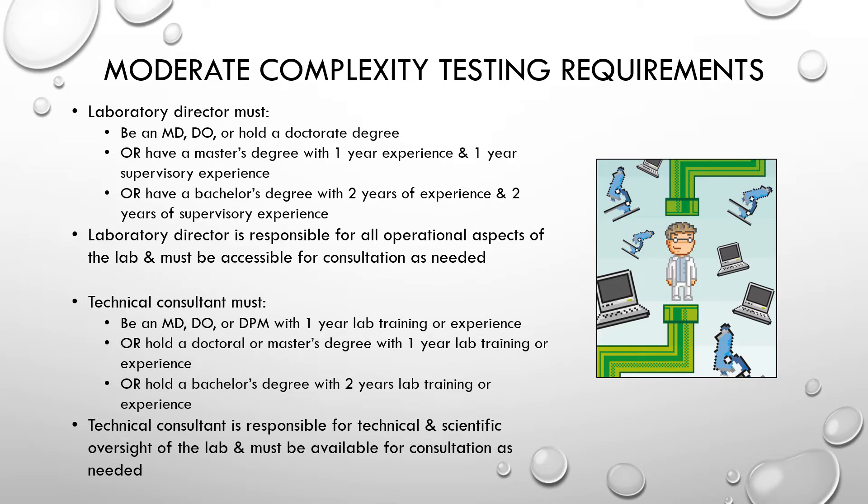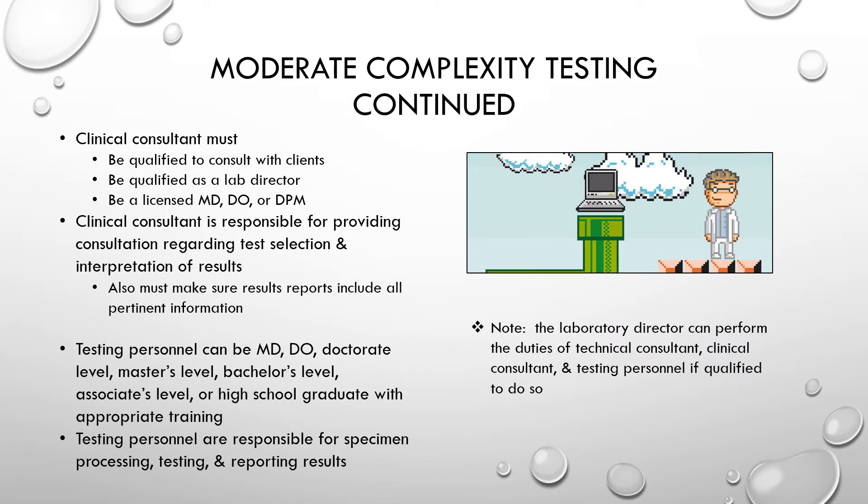For moderate complexity labs: the laboratory director must have a minimum of a bachelor's degree with two years of experience and two years of supervisory experience. They are responsible for all operational aspects of the lab and must be accessible for consultation. The technical consultant must have a minimum of a bachelor's degree with two years of laboratory experience and is responsible for technical and scientific oversight. The clinical consultant must be a licensed MD, DO, or DPM and must be qualified as a lab director; they are responsible for consultations about test selection and interpretation of results.